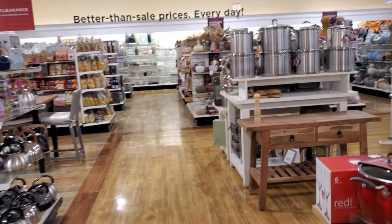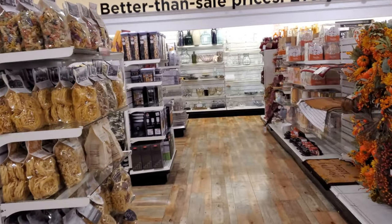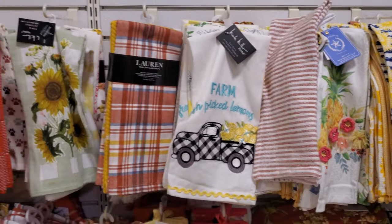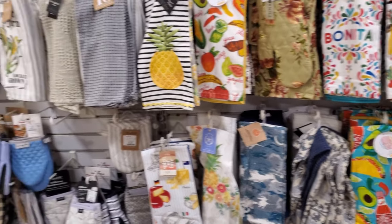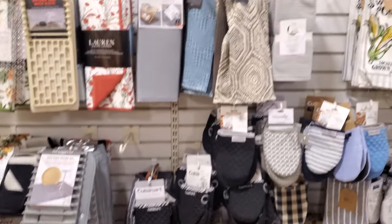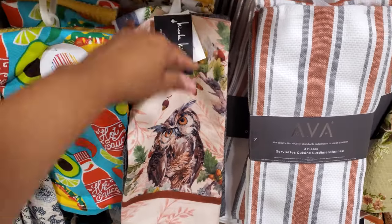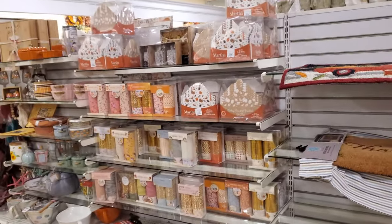Alright, I think I'm going to wrap up — there's the walkthrough of HomeGoods. I'm going to try to make it to TJ Maxx because it's right next door. There's a Nicole Miller kitchen towel — "Farm Fresh Pick of Lemons." I love lemons; my neighbor has a lemon tree and is always giving us lemons, sometimes a little too much. Thank you so much for joining me on this casual walkthrough of HomeGoods — this one is by Nicole Miller for $8.